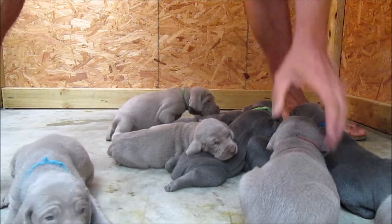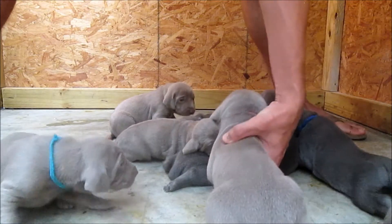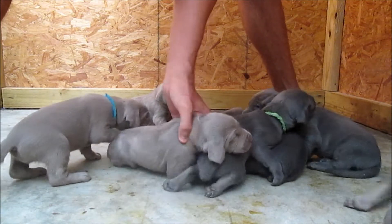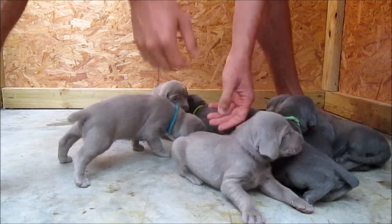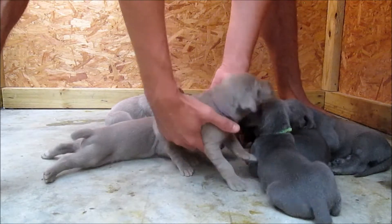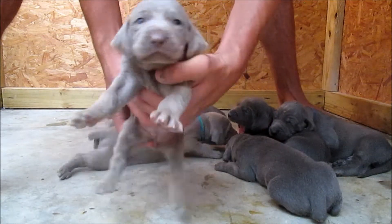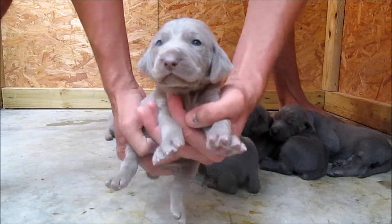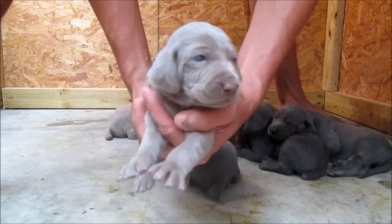This is really the stage where they're going to get big really fast, because they've just started on water and food a few days ago. And once they start doing that, especially combined with the milk for the next two weeks, they just get really big really fast. You're going to see from this to next week — they'll be twice this size.